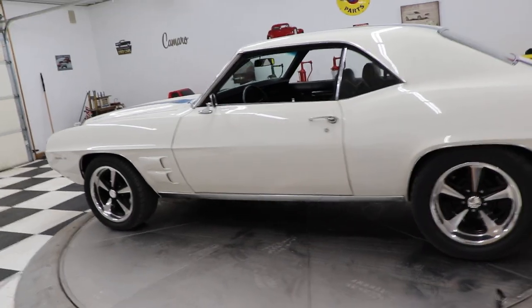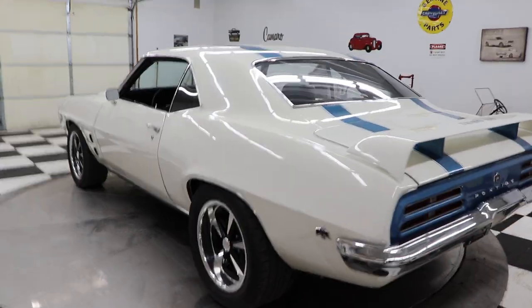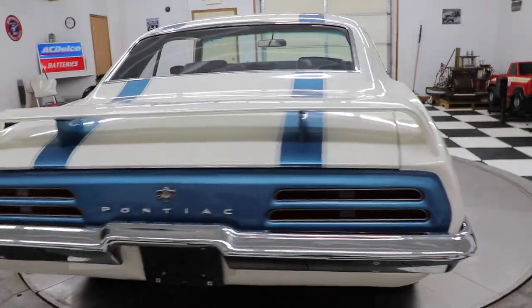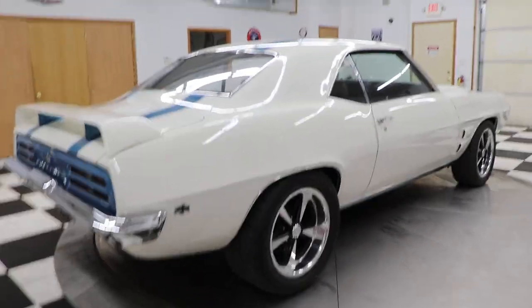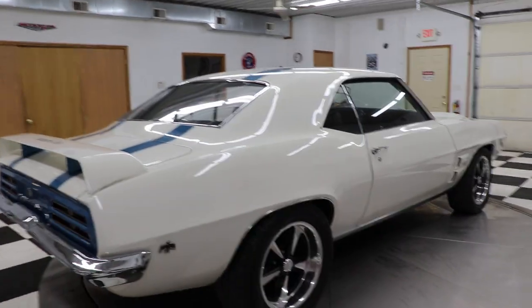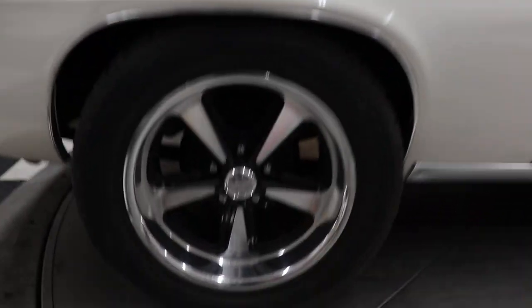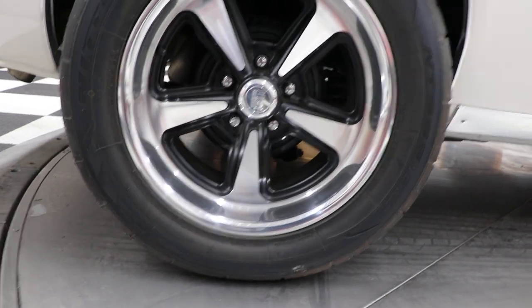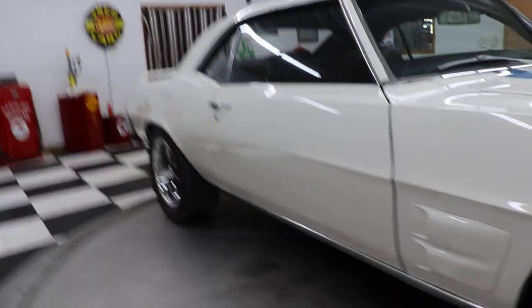This car was rotisserie restored — a full body-off restoration. It is absolutely gorgeous; the body and paint on this car is very, very nice. Very high quality car, 1969 Pontiac Trans Am Tribute. It has a gorgeous set of US Mag wheels on it. The size on those wheels are 275/60/17 in the back.